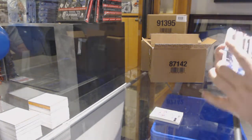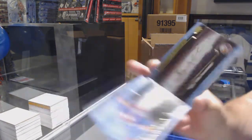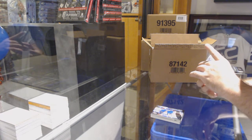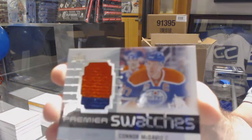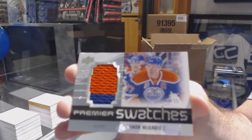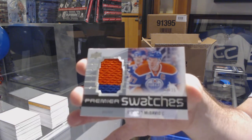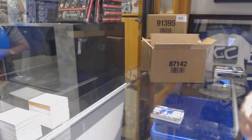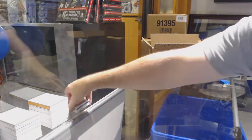For the Islanders, a signature booklet — Anthony Beauvillier. For the Oilers, short print Premier Swatches number to 25 — Connor McDavid. And also Connor McDavid and Tyler Bertuzzi for the Red Wings — rookie jersey.